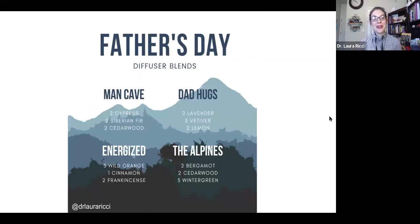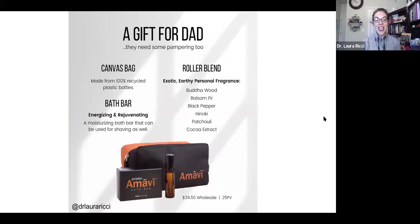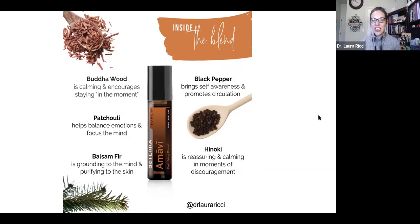Father's Day is happening in June, so we have some fun diffuser blends for all the guys in your life. You can take a screenshot and try some of these out. I love the idea of lavender, vetiver, and lemon, or bergamot, cedarwood, and wintergreen — that just sounds so good. You can also still snag the Amave kits for dad. It comes with a canvas bag made from 100% recycled plastic bottles and a bath bar that can be used for shaving — ladies, you can use it to shave your legs too. And there's a roller blend with really nice essential oils that makes a great cologne for the guys — very woodsy, earthy, grounding. This is how I imagine Ryan Gosling smells.